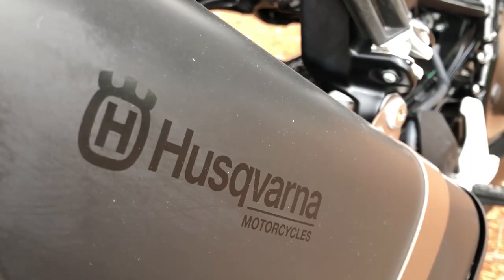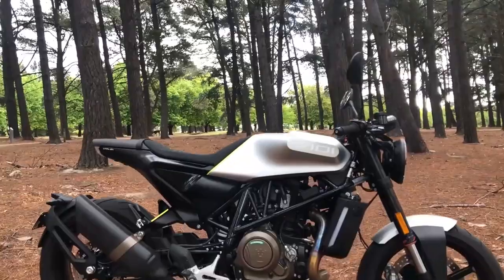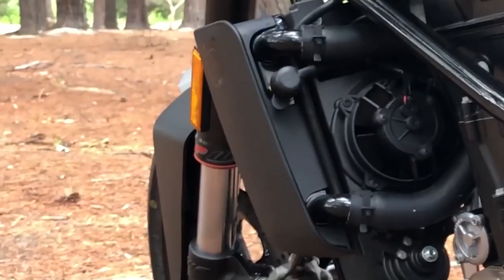Just look at this — it's the Husqvarna 701 Vitpilen. You either love the way the Husqvarna 701 looks or you're fucking wrong. It's got some amazing lines, some beautiful curves, a great stance and a radiator fan.